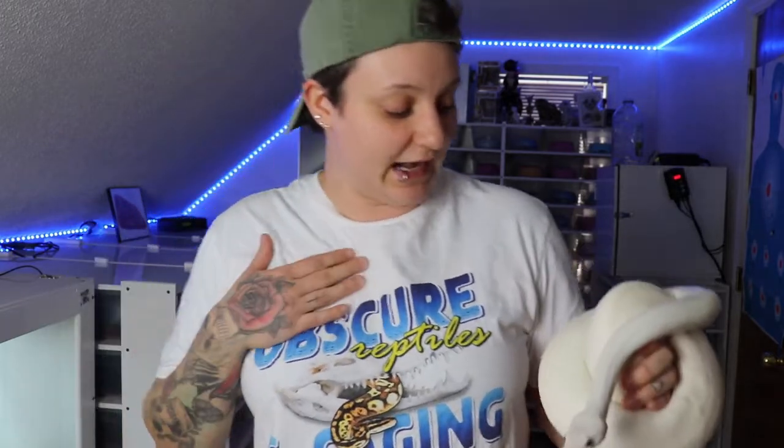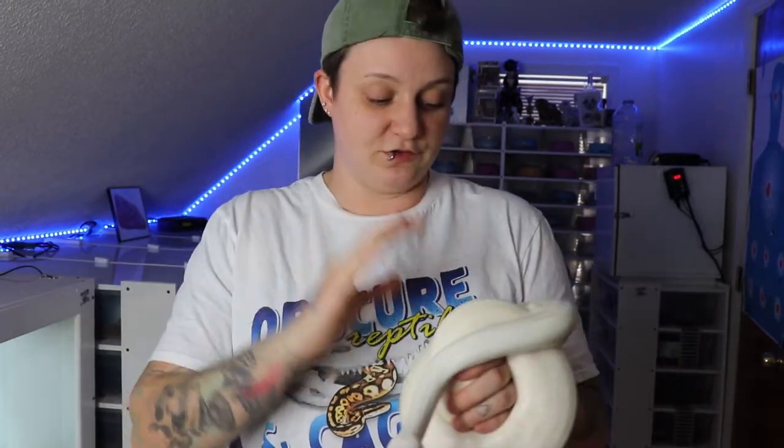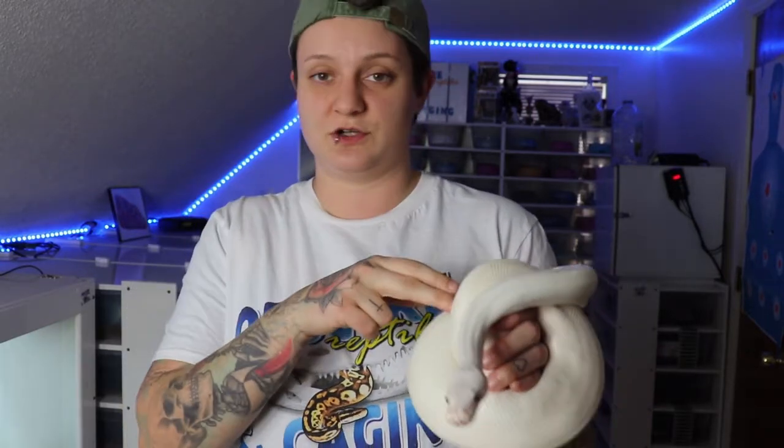We're going to try one more breeding — I'm breeding her to a GHI Mojave this year and we're going to see what she produces. But that's a special case — normal Blue-Eyed Lucys don't have that kind of issue. If you're looking into breeding, I would highly recommend getting lessers, Mojaves, or just go and get some Blue-Eyed Lucys to put in your collection.